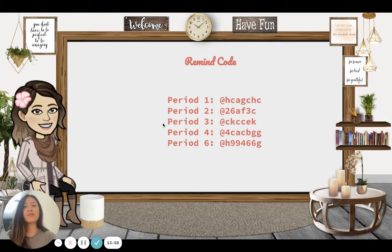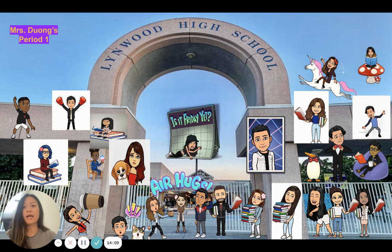This is the Remind Code. If you haven't signed in or joined the Remind Code class, please join with these codes. These are my students from Period 1 — they learned how to create a Bitmoji, and now that Bitmoji is everywhere, including on their websites.